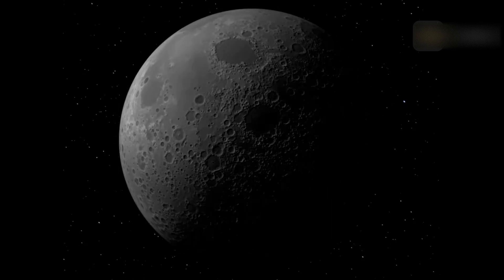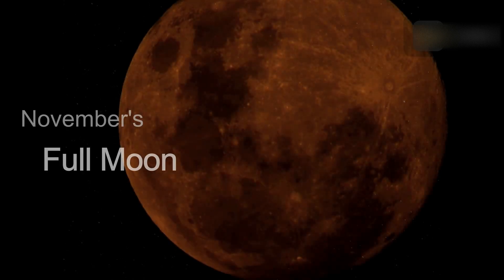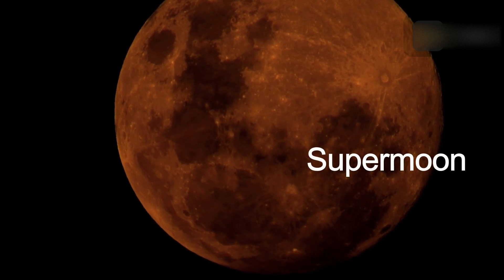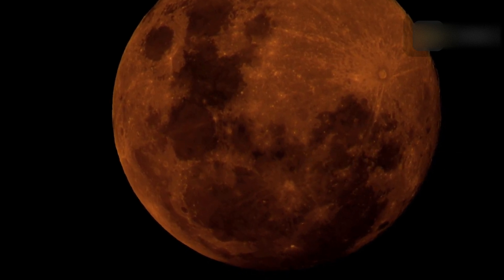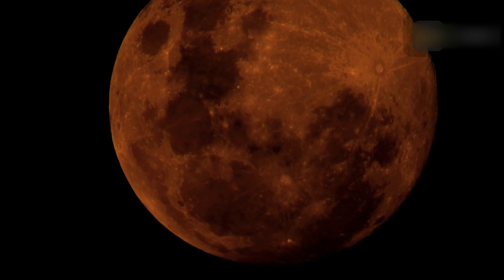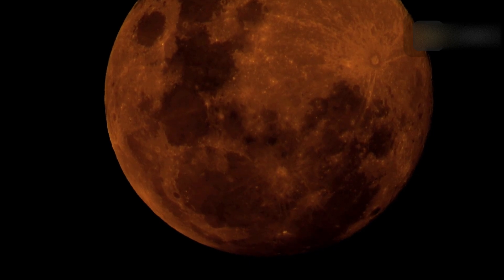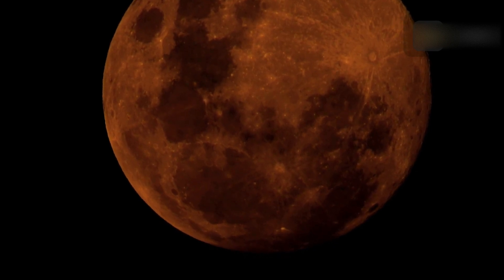November's full moon appears a little larger than usual, which is why it's called a super moon. Super moons occur when the full moon coincides with the moon being at the point in its orbit within 90 percent of its closest approach to earth, called perigee. November's super moon will be the last of four super moons in a row this year.